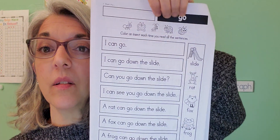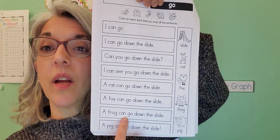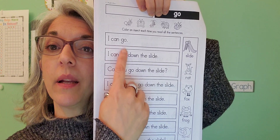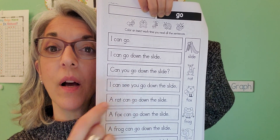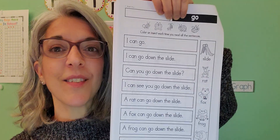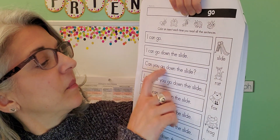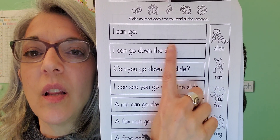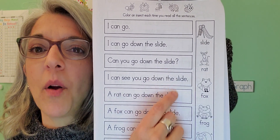And those are your must-do activities. For your choice activities, the first one is this go page. There are some more insects. It says color an insect every time you read all of the sentences. So there's the word go, and here are your sentences you're going to try to read. Most of them have sight words that you know. The ones that you don't know you can sound out — we've had some practice stretching those words out. You can try covering the letters if you need to, so slide and try them on your own.